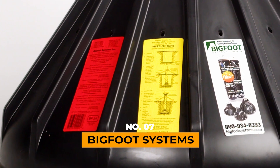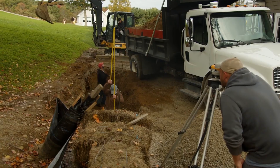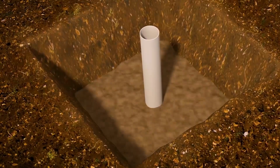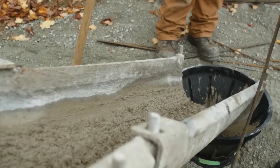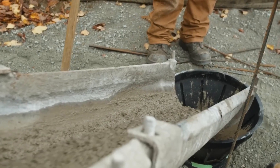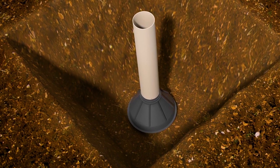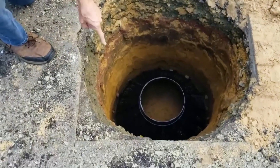BIGFOOT Systems. Now you can proudly say you've seen Bigfoot — not the legendary creature, but a formwork system called Bigfoot. Say goodbye to the old-fashioned wooden formwork, because Bigfoot is here in different sizes, with pipes ranging from 15.2 to 46 centimeters in diameter. This means you can use Bigfoot to build anything, from a cozy house to a sturdy pier.